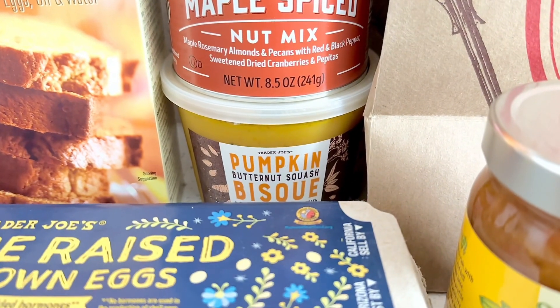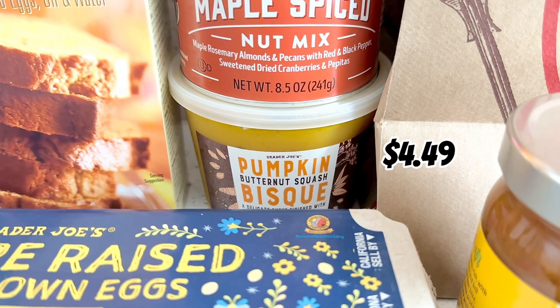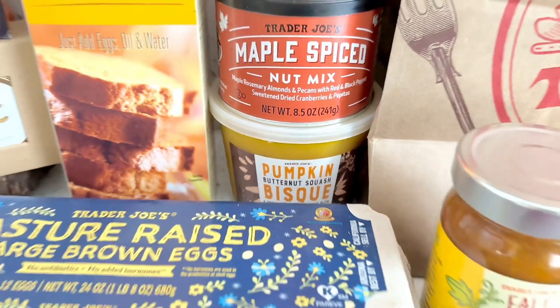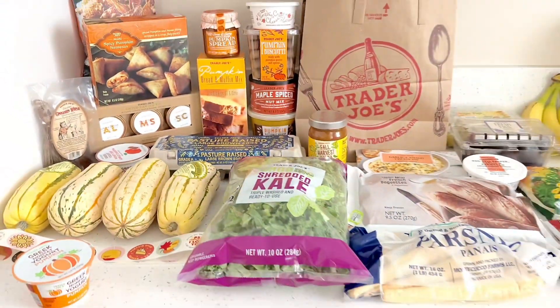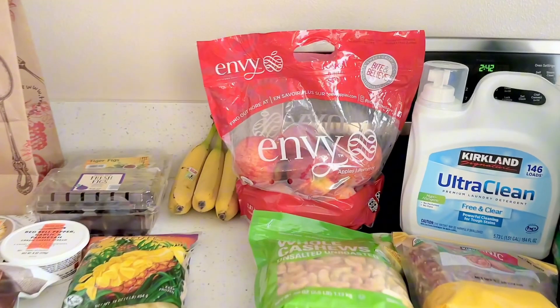Got the pumpkin butternut squash bisque — this is one of my favorite fall soups, along with the harvest chili. I like to add spinach to it. And I also got a dozen eggs. So that concludes my Trader Joe's haul, and now on to the bonus Costco haul.